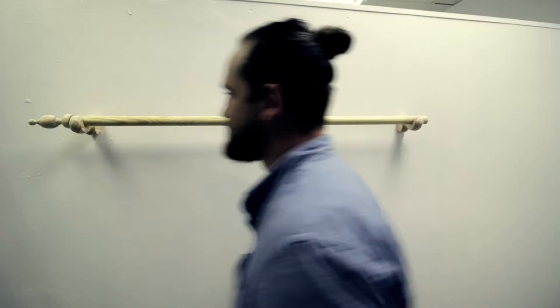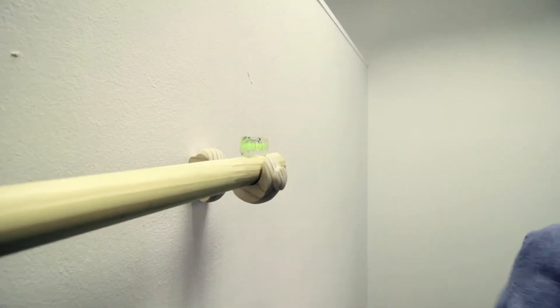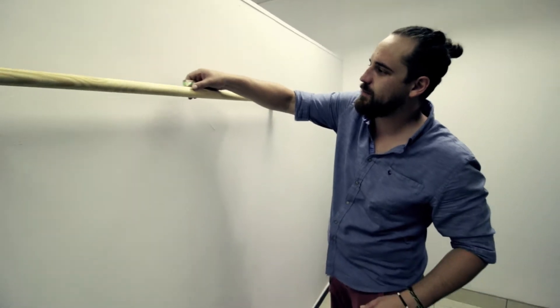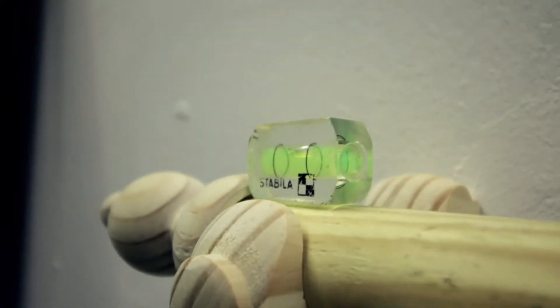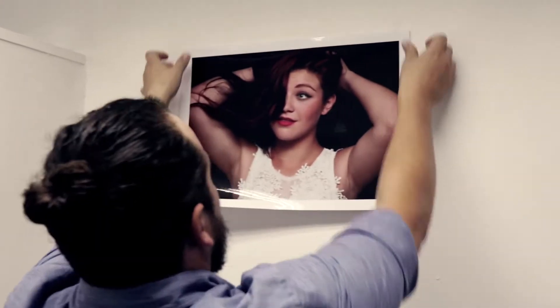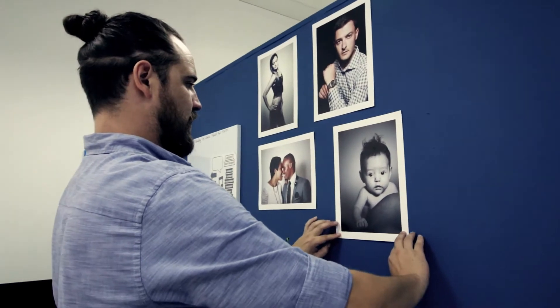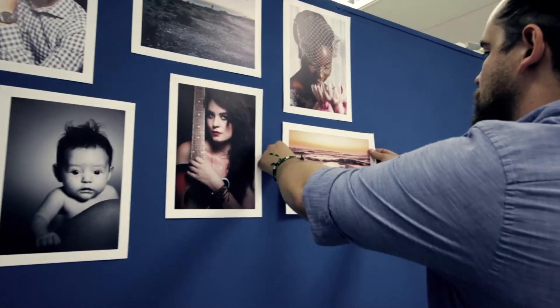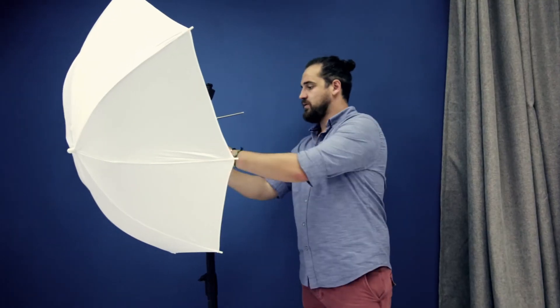It looks straight — I have a small level, look! Okay, we are just about ready to rock and roll. Neil is just finishing up with the last bit of the setup, setting up the tethering system so the clients can see what they look like while Neil is taking the photos.